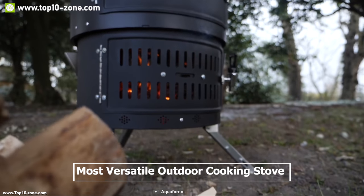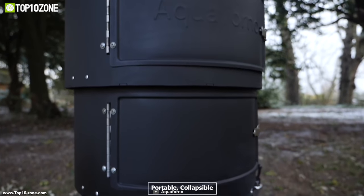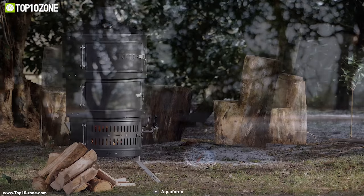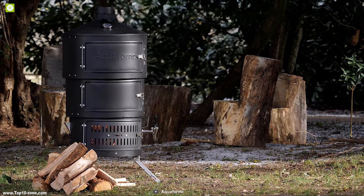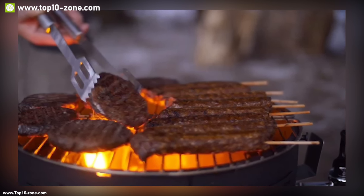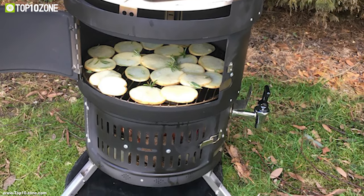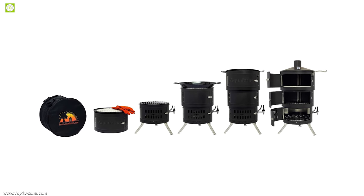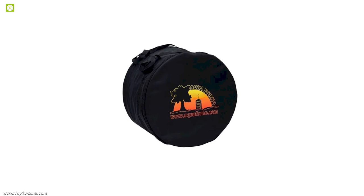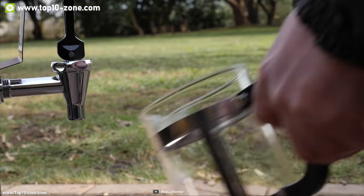Meet the most versatile outdoor cooking stove around: the Aqua Forno 2. It's a portable, collapsible, multi-function barbecue grill, pizza oven, rotisserie, smoker, and much more. From pizza to slow roasts, the choice of food is yours, as the Aqua Forno 2 can be configured to roast, smoke, or grill — and if you're feeling adventurous, you can execute all three at once. Its unique telescopic design allows you to cater for more people with greater portability.